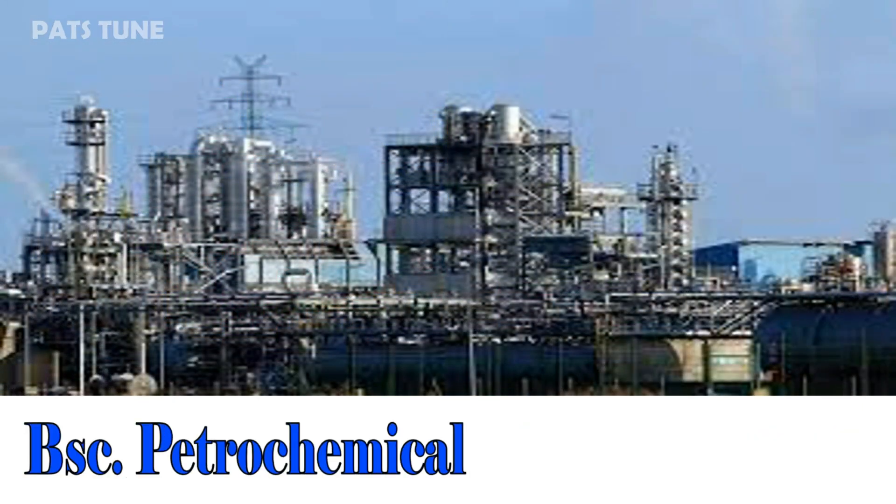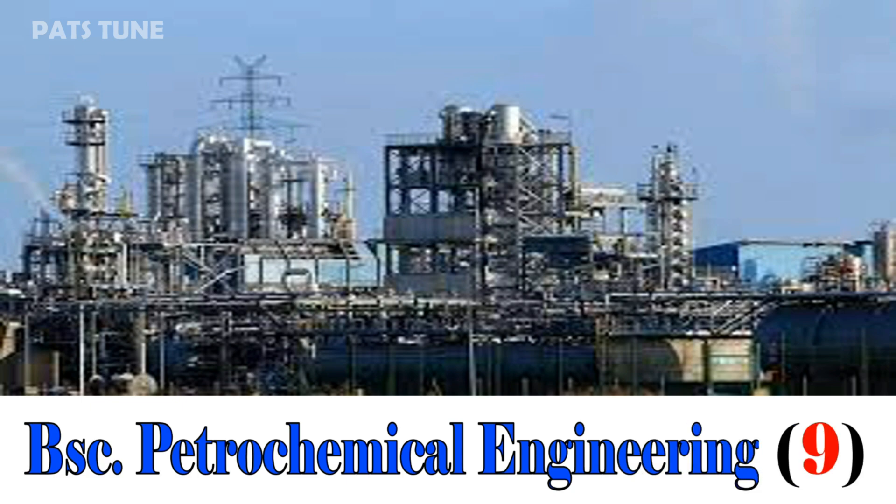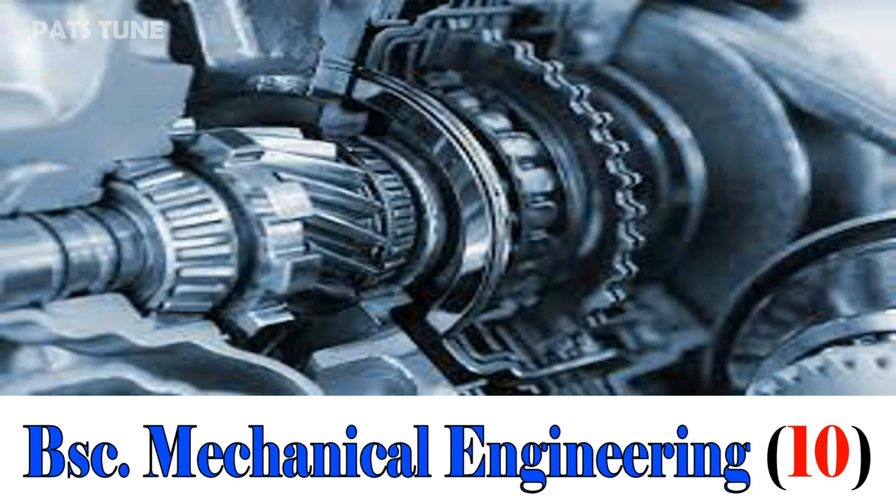BSc Petrochemical Engineering, 09. BSc Mechanical Engineering, 10.